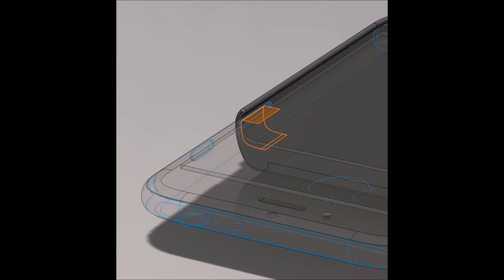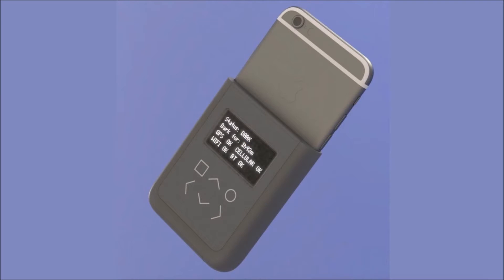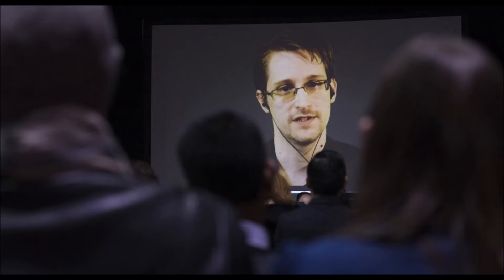He has now designed a new iPhone case which will alert users if their phone is spying on them. Snowden and popular hardware hacker Andrew Bunny Wong will be presenting their designs for an iPhone case at the MIT Media Lab later today.